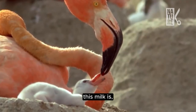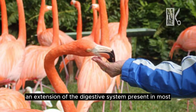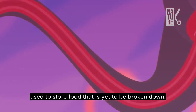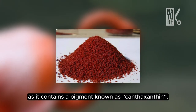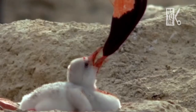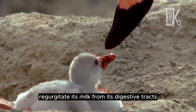This milk is, as the name suggests, produced by the bird's crop — an extension of the digestive system present in most but not all birds, used to store food that is yet to be broken down. Flamingos produce crop milk red in color, as it contains a pigment known as canthaxanthin. Simply put, we're seeing a flamingo regurgitate its milk from its digestive tract to feed its baby.